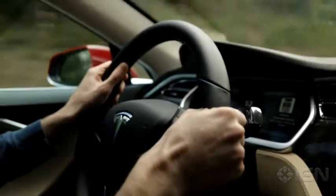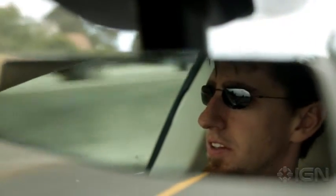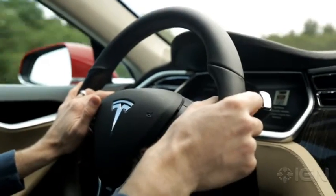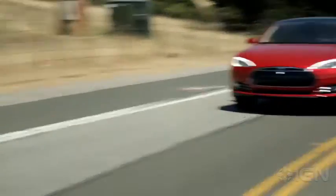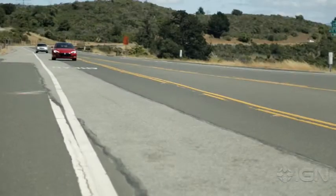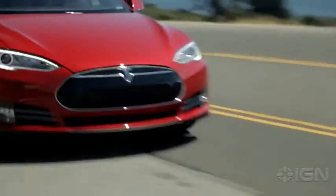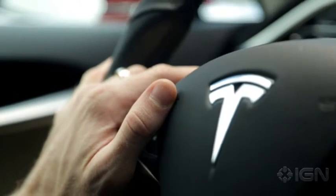The Tesla Model S comes in two flavors. In its base setup, the Model S comes with two electric motors, AWD, and a 670-horsepower powertrain that sprints to 60 mph in just 3.1 seconds. The Tesla Model S Plaid has 1,020 horsepower and tri-motor AWD, which sprints it to 60 mph in just 1.99 seconds, making it the quickest production car in the world.